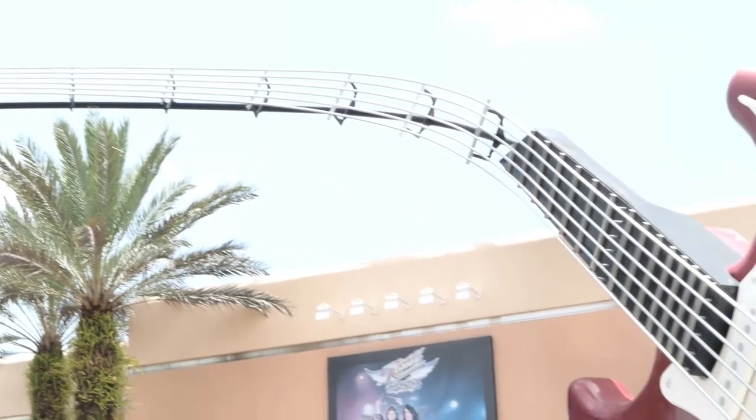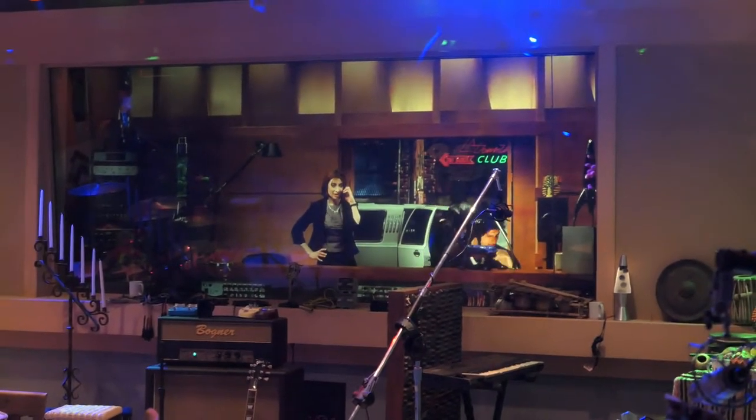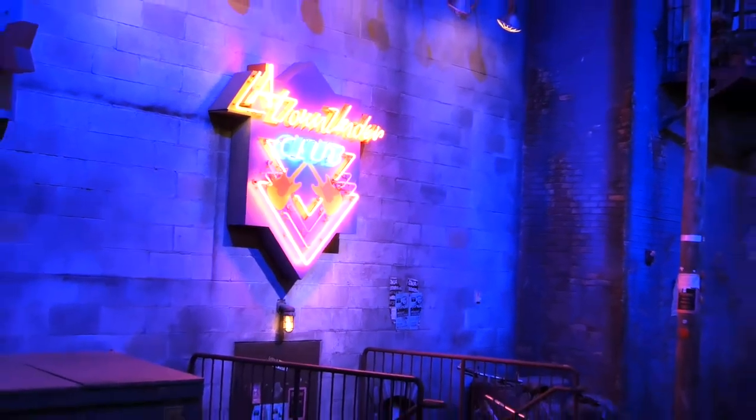We're gonna ride Rock 'n' Roller Coaster now. Hi Sal, it's me — listen, I'm gonna need a bigger car, make it a stretch. In fact, make it a super stretch! Hollywood! Beverly Hills, 90210! Oh — donuts!